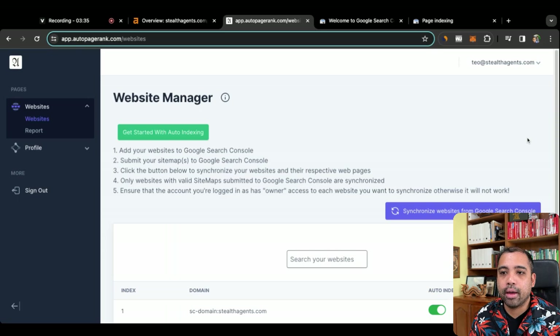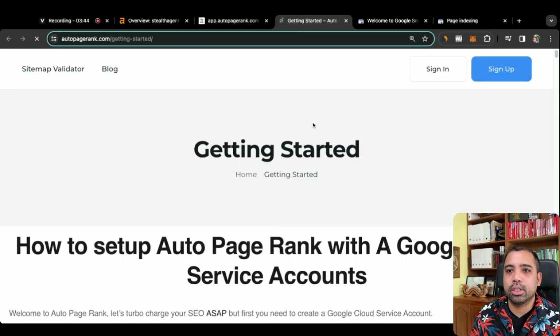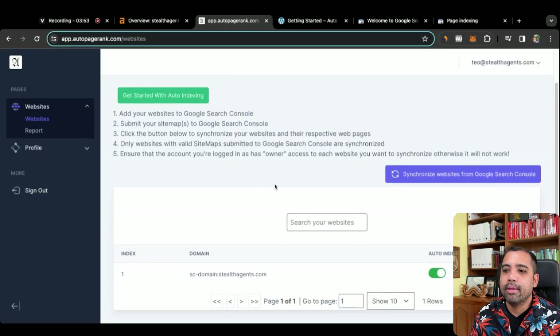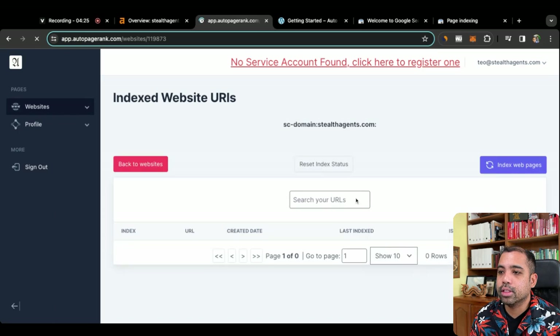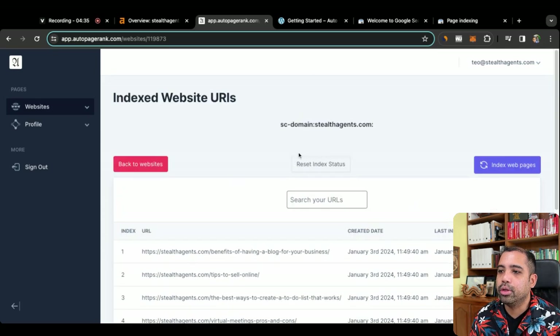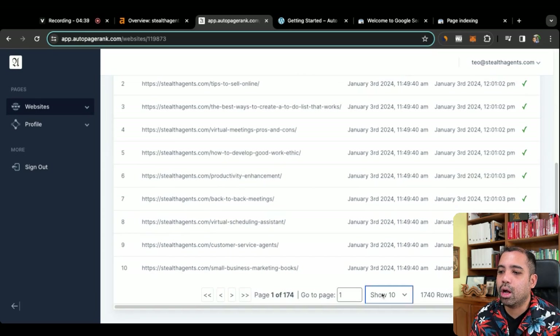Let's head over to AutoPageRank and let me show you how it works. Once you sign up, you click on 'Get Started with AutoIndexing,' and it takes you to a page with instructions on how to connect your Google Cloud account with AutoPageRank — it's very simple. Once you've done that, you click on 'Synchronized Websites from Google Search Console,' and all of your websites in Google Search Console will show up. The next thing you do is click on 'AutoIndex,' which will automatically index any new pages that appear on your website on a daily basis. When you first join, none of these pages will be indexed — it'll show an X. You click on 'Index Webpages' and it starts to index all of those webpages you have.